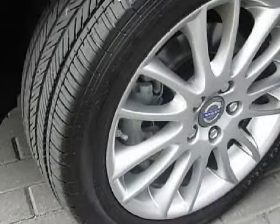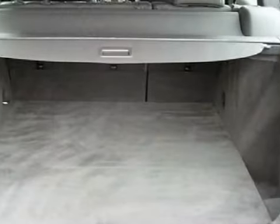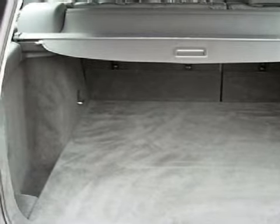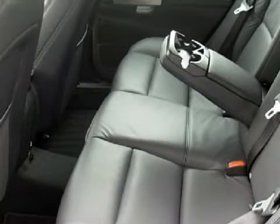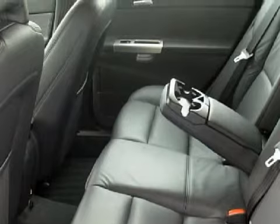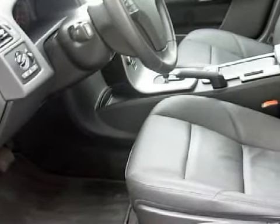Some of the safety features on this vehicle include 4-wheel anti-lock braking system (ABS) with electronic brake distribution (EBD) and emergency brake assistance (EBA), dynamic stability and traction control, and daytime running lights. Carfax has not received any information indicating that the airbags have been deployed.